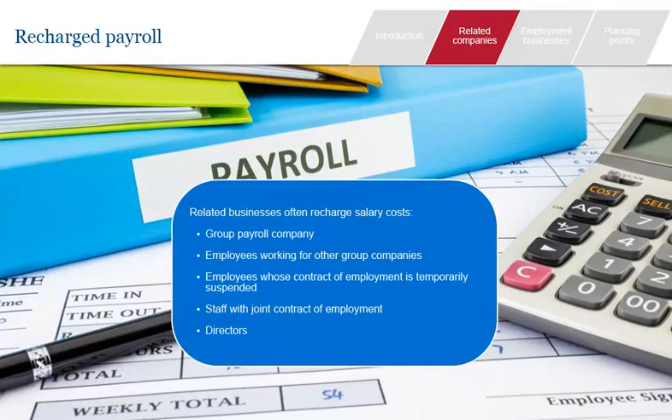Payroll costs are often recharged between closely related or connected companies for a variety of reasons. This may be because a single company runs payroll for all companies in the group, or employees may work for more than one entity — shared between group companies as a matter of routine, or temporarily seconded to other companies. The question of who employs an individual is crucial to determining whether a supply of staff has been made. When employees are shared between group companies, they may have their contract of employment temporarily suspended while working for different companies, or work under a joint employment contract.